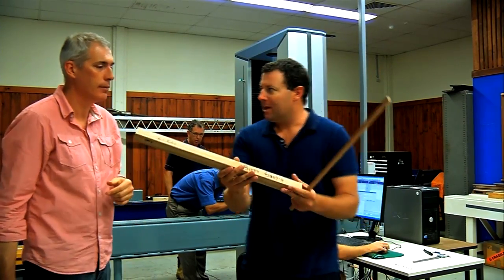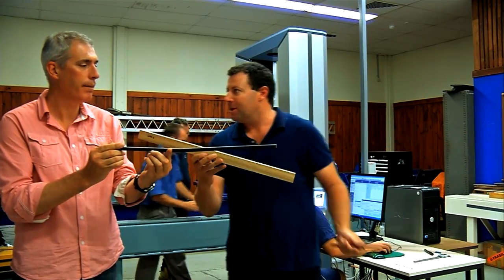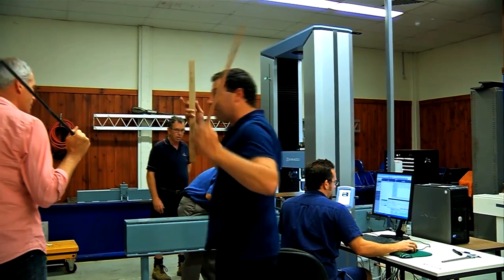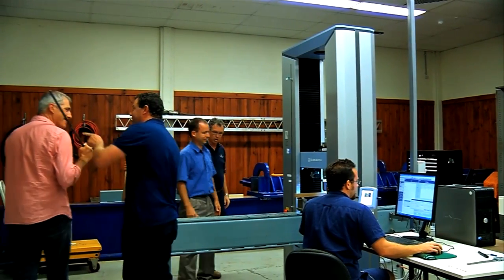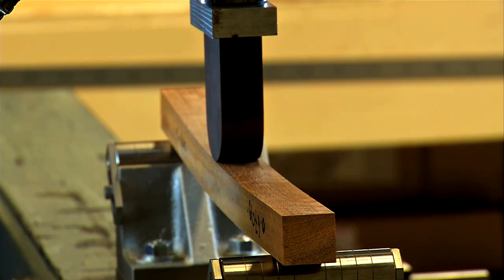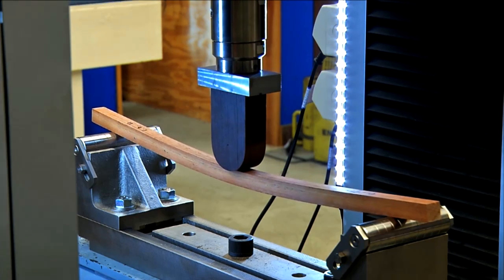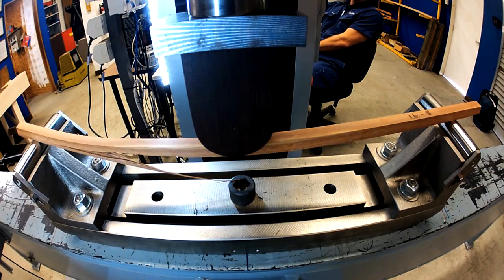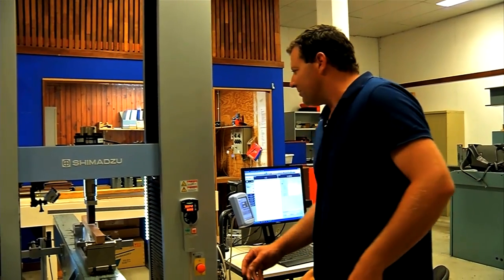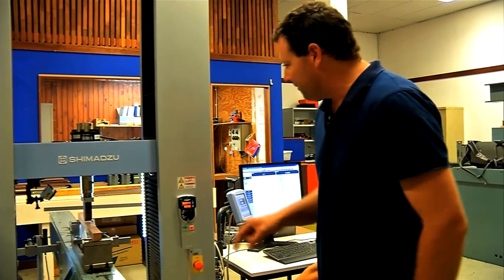This bit of timber weighs exactly the same as that steel bar, so that's what we're going to start testing. We'll see what load it can take and gradually work down in timber size and come up with a conclusion — a result. Coming up to 450 kilos. Bang — 700 kilos! The steel was 110 kilos and it bent; the timber at the same mass took 700 kilos before it cracked.